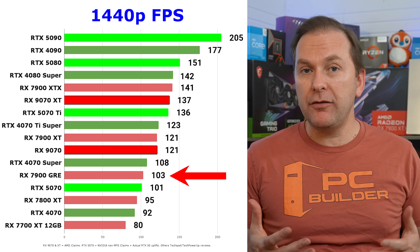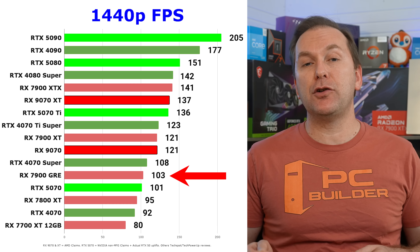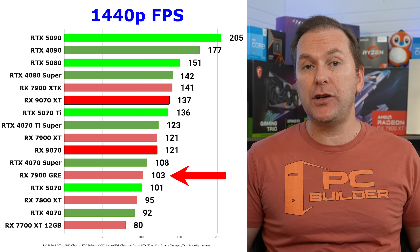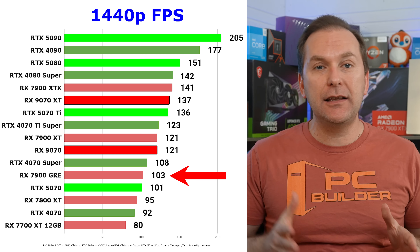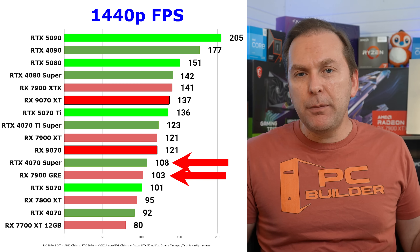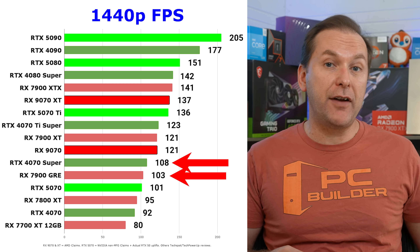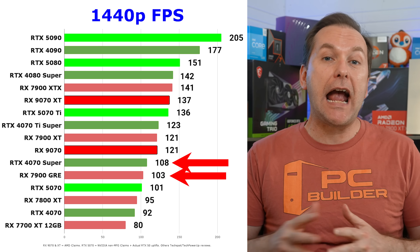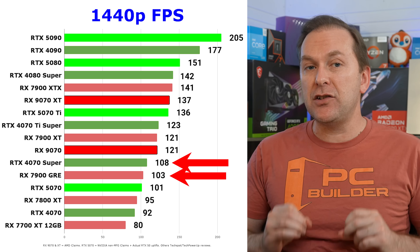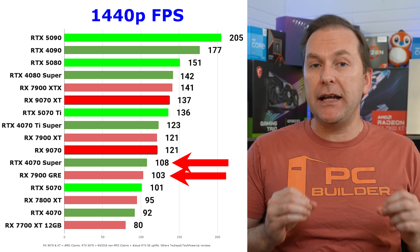Since we're just applying a multiplier from AMD to the RX 7900 GRE data, I need to point out that recent benchmarks of the 7900 GRE have come in slower than in the past, where it typically beat or tied the 4070 Super. This could be due to game updates, different games added or removed from the benchmark suite, and so on. So consider these projections the baseline — they could be a bit higher.